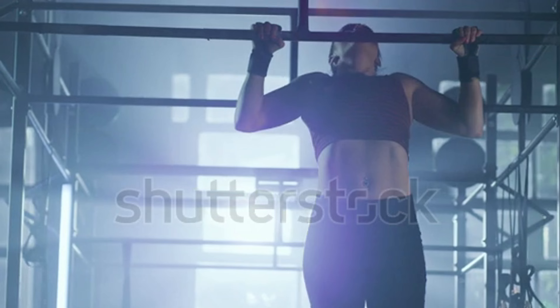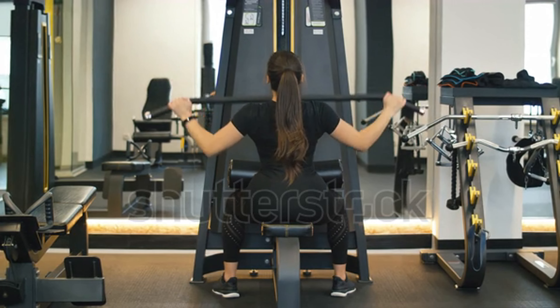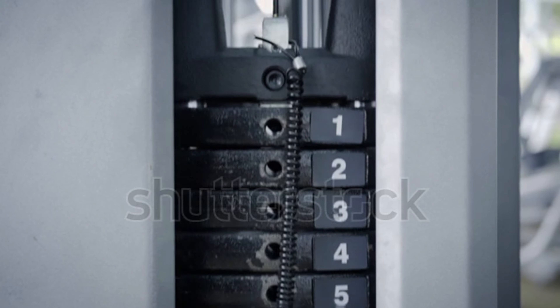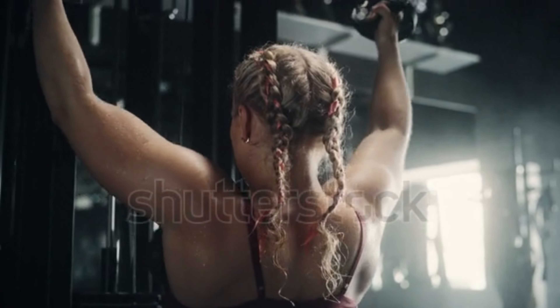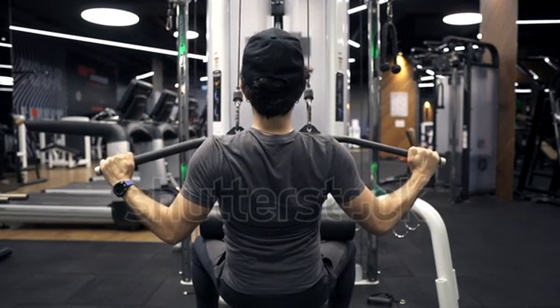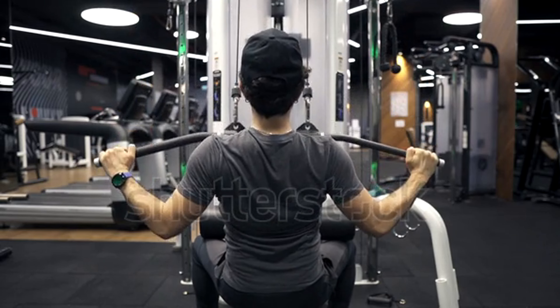While pull-ups are excellent for functional strength, lat pulldowns offer distinct advantages. First, adjustable resistance — you can control the weight. Second, the eccentric phase — lats activate during the lowering eccentric phase. Incorporate both exercises for a well-rounded back routine.